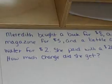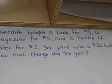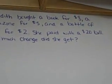Meredith bought a book for $8, a magazine for $5, and a bottle of water for $2. She paid with a $20 bill. How much change did she get?